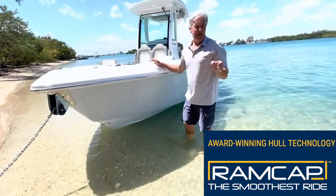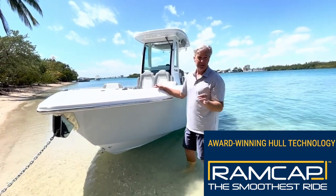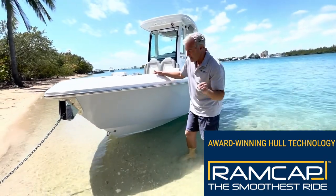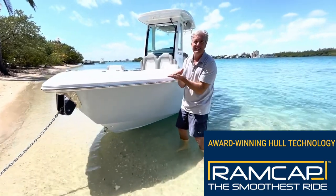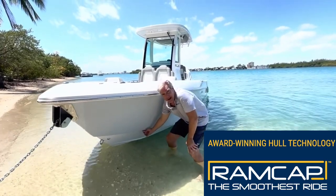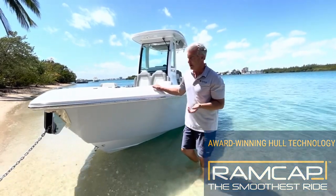Whether an Everglades is 23 or 45 feet, if you're in rough conditions, you're in the best riding boat made — in my opinion, the best riding center console for rough conditions. You want to have the bow down in an Everglades; let that bow really dig in and cut through those waves. The reverse chime will knock down the spray, and you'll have, foot for foot, the smoothest ride you can get in rough water with an Everglades center console.